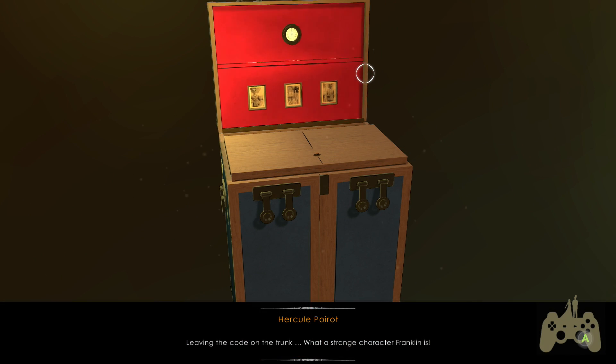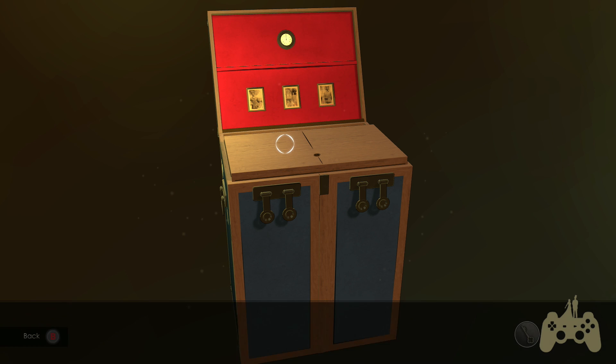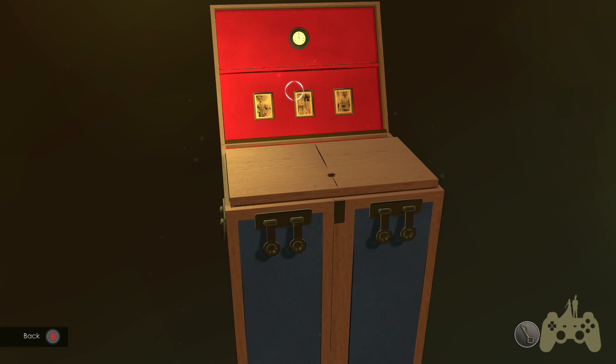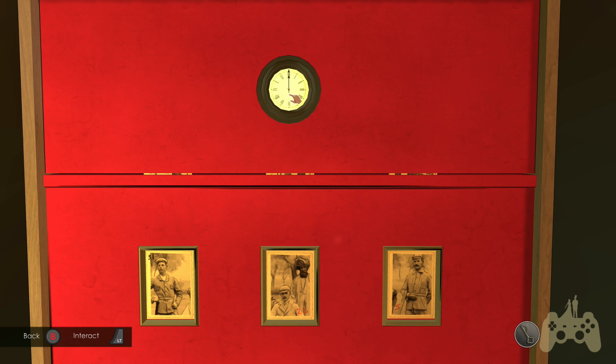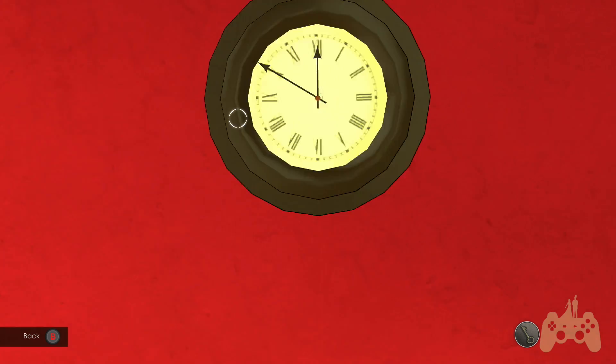Look at that - what a strange character Franklin is. Oh no, another puzzle - darn it. 12 o'clock. I can't do anything with this. I wonder if I can mess around with that clock in the other room now. Wait - something moved. Okay, I've got to find the time.